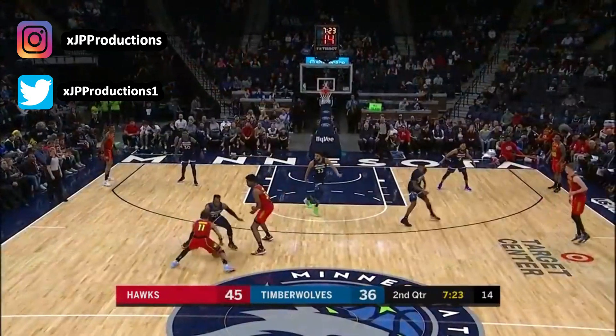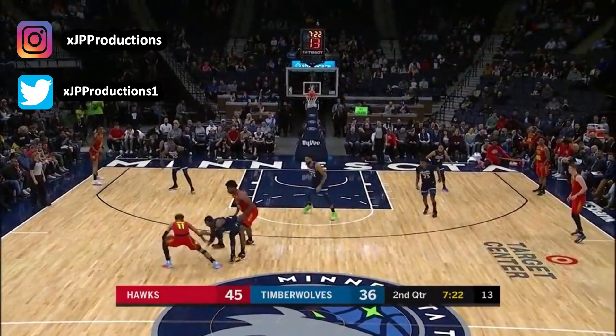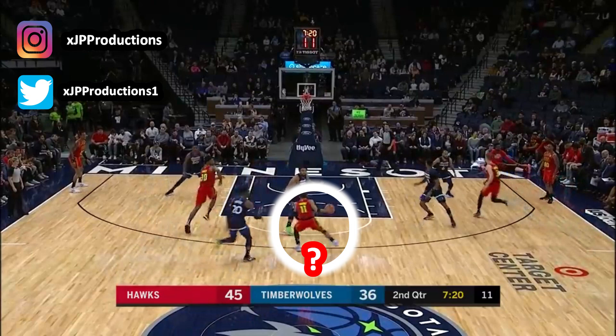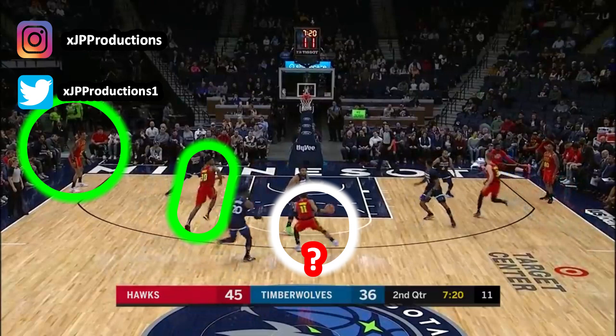Number three — nice recovery by Young. Based on this frozen moment, what should tricky Trey do? Should he: A) toss it over to his big man cutting towards the rim, B) hit his man on the left corner, or C) throw a no-look to Jeff Teague at the right corner?